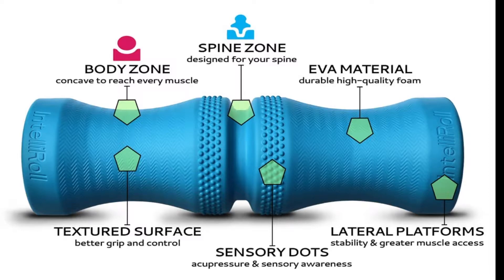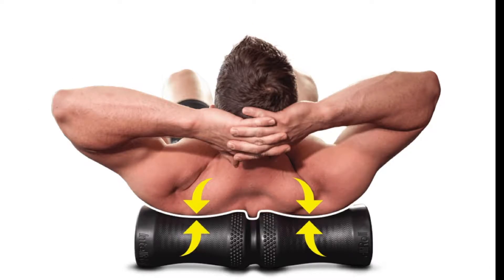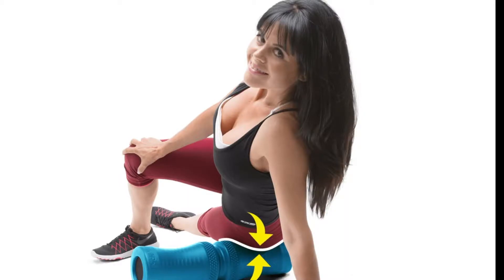As you can see, that groove in the middle is perfect for our spine, and the sides — the concave areas — are going to be perfect to hit the muscles that are sore. If we're working the legs, it'll work the same way. We have that concave area that's going to fit perfectly for our thigh muscles, our calves, and our shins.